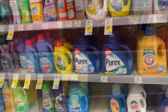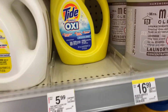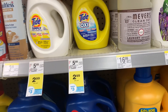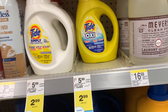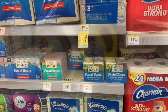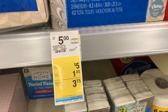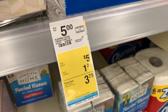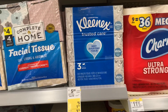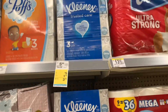I'm also adding a Tide Simply to the second transaction, priced at $2.99, with a $0.50 digital coupon making it $2.49. This will help get to my threshold, hopefully triggering the $4 off $12. The last item is Kleenex tissue priced at $5, with a store IVC coupon for $1.25 off, making it $3.75 or $1.25 per box.